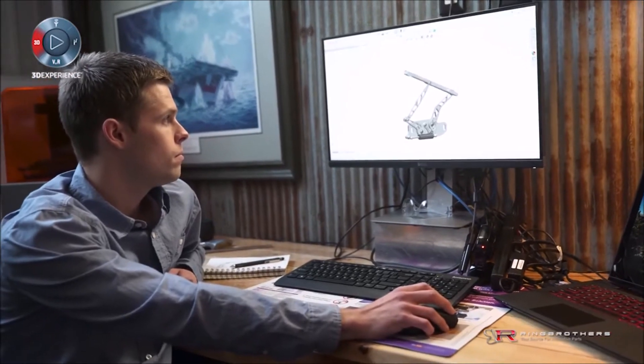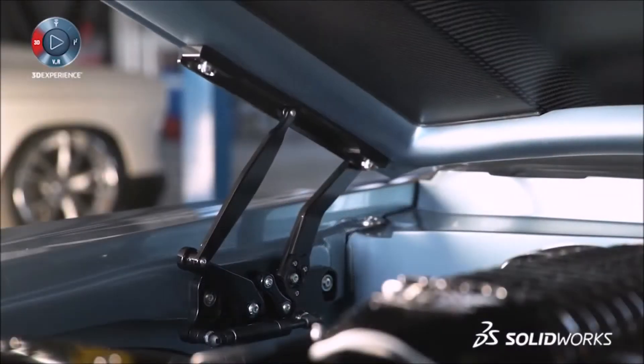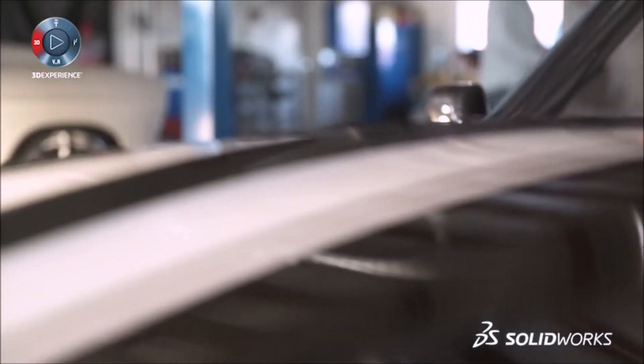Our first hinge we ever manufactured was for a 69 Camaro. We decided to make a precision part with the use of SolidWorks and SolidWorks CAM that would allow this hood to go to the same spot every time. This hinge was developed to not only solve a problem that we had with the way they closed, but it also solved the problem that they actually wanted to look at them.